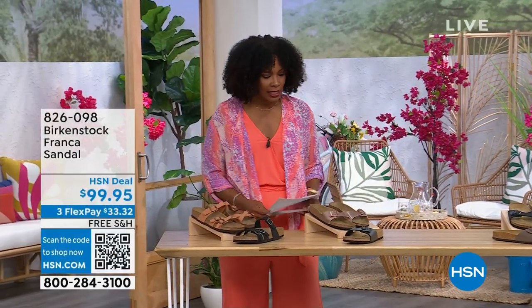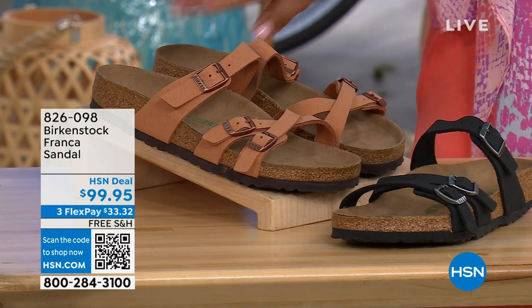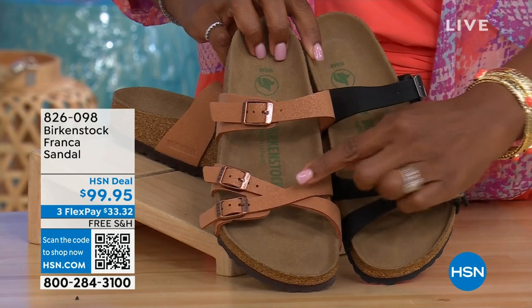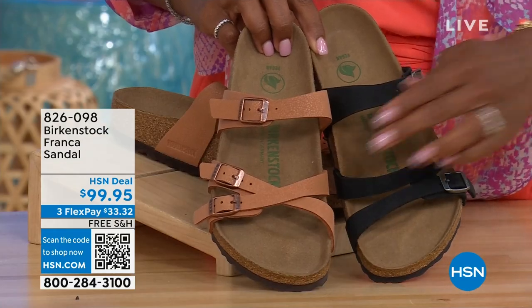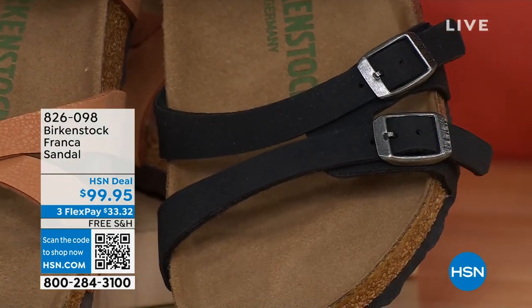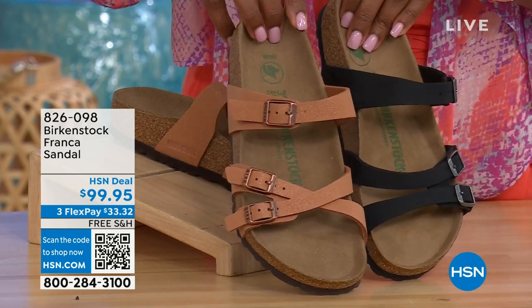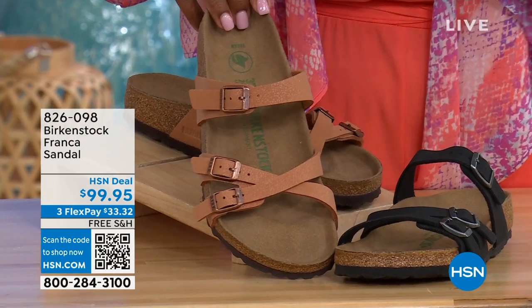I also wanted to mention the Franca, coming up later in the show. We've got them for you in either black or earthy pecan. These are really cool because you can wear them in a couple of different ways — all three buckles are adjustable. We've crisscrossed these buckles here but kept them straight across on the other side, so you can wear them however is most comfortable or just to change them up. You've got a little bit more of a stylized look in the Franca. Item number 826-098 if you don't want to wait.